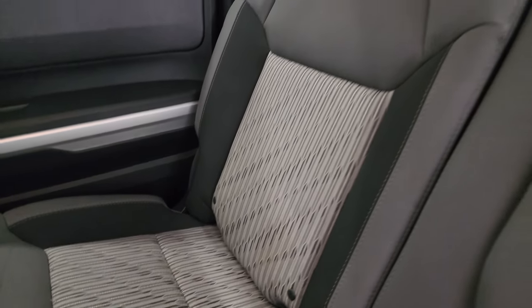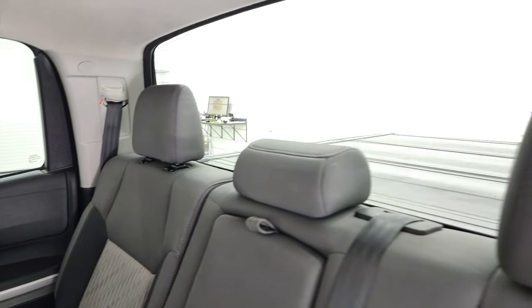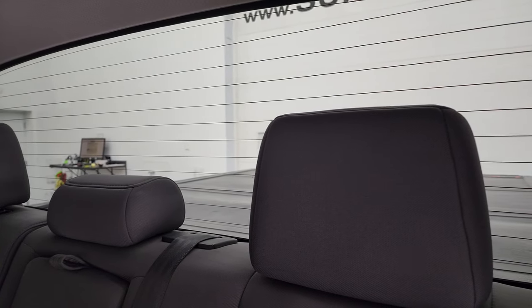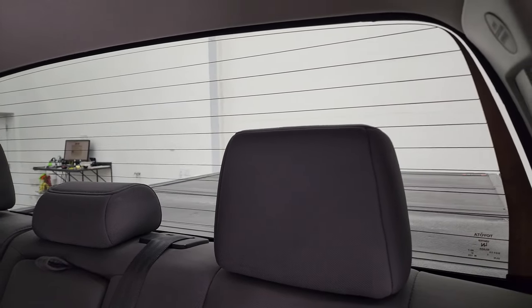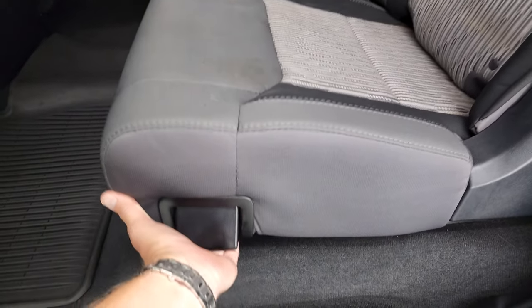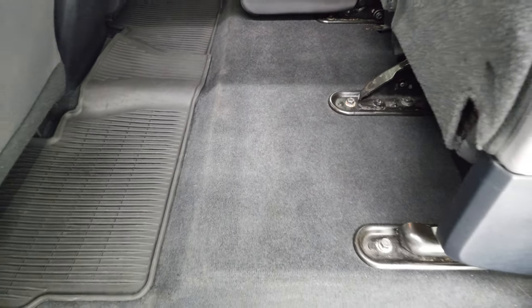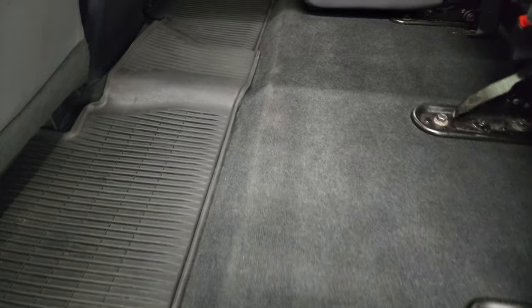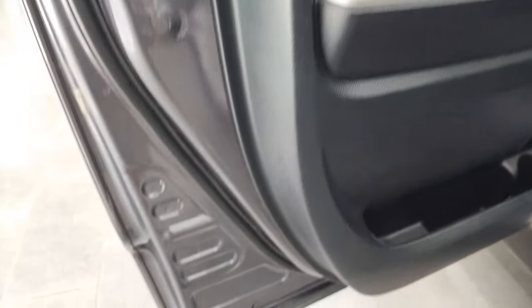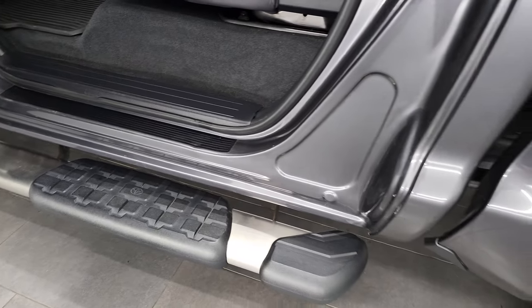It does have the latch child safety system for any child car seats you may have. The rear window does power roll down and it has the rear defrost built into it. No rips or tears on those seats. You get the fold-up seats for extra storage, and you get all-weather floor mats back here as well. Child safety locks on the back doors, and the bottoms of the doors all look fantastic on this truck.